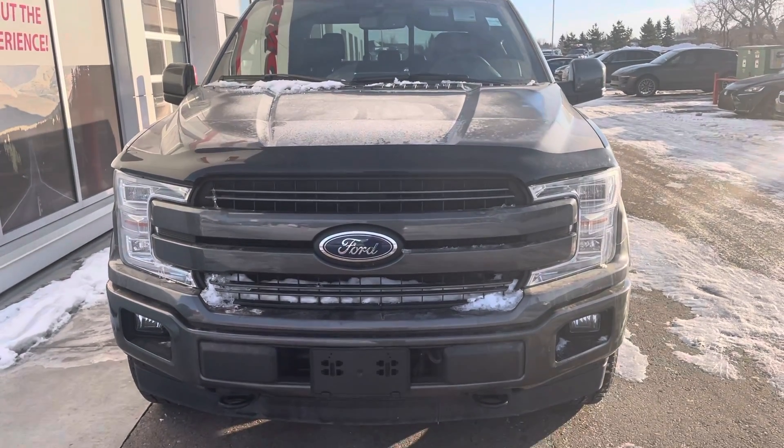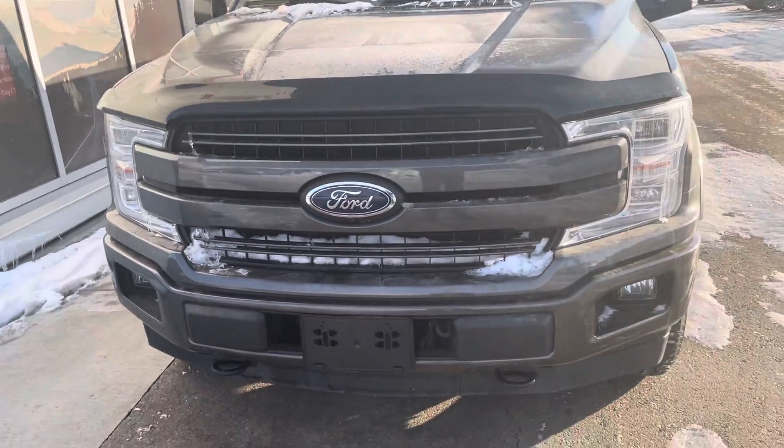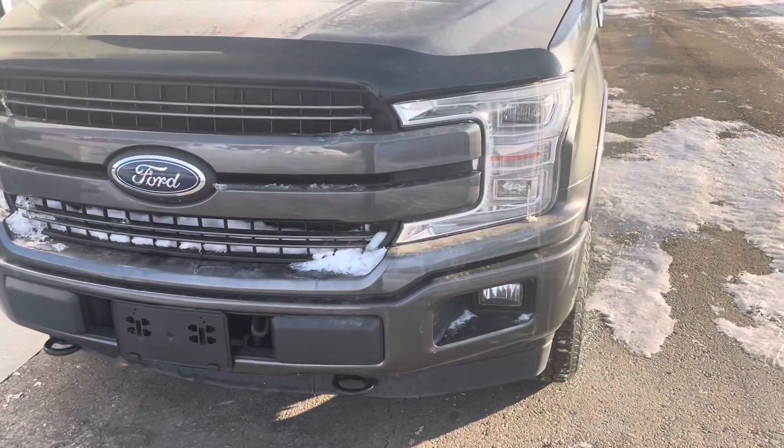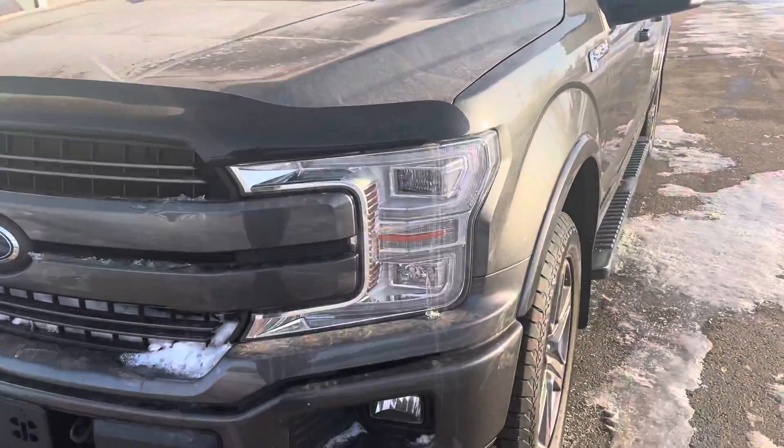Hi, this is Bob from St. Albert Honda. I wanted to do a quick walk-around video of this 2020 Ford F-150 Lariat. This one's got the 3.5 liter EcoBoost in it.